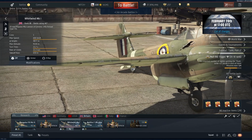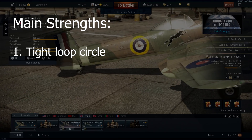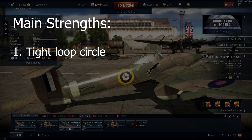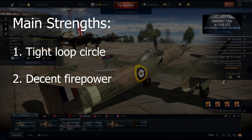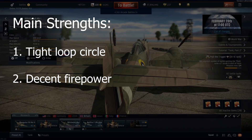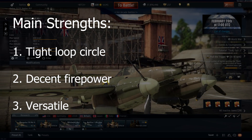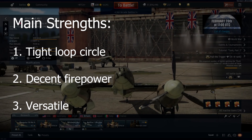To wrap up, the strengths of the Whirlwind Mk I: Number 1, tight loop circle — it breaks the trend for heavy fighters, with its loop circle at least matching if not surpassing the majority of its single engine fighter opposition. Number 2, decent firepower — the four 20mm Hispano Mk I cannon can quickly bring down any opponent when accurate, and being nose-mounted gives the ability to engage aircraft out to 1.5 km in a head-on or long-distance pursuit. Number 3, versatility — while other aircraft at its battle rating may excel in one role, the Whirlwind can be deployed in interception, boom and zoom, turn fighting, and more, due to its combination of control surfaces, engine performance, and firepower.